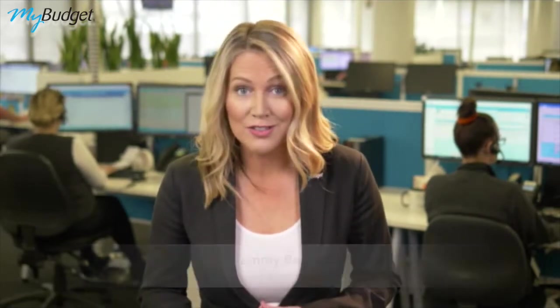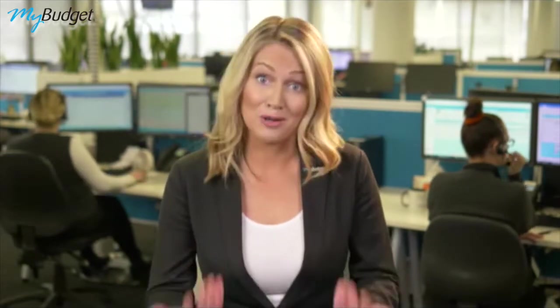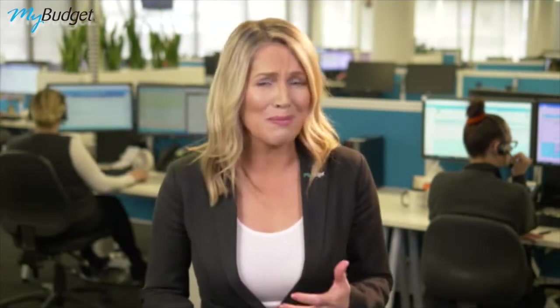Hi everyone, I hope you're having a great day. This week I want to talk to you about a simple way to potentially cut thousands of dollars from your household expenses. I recently received my home and contents renewal and I noticed that the premium was creeping up and there was no reason why.